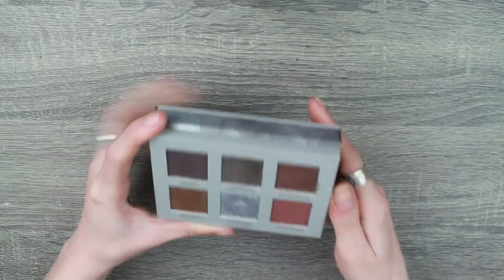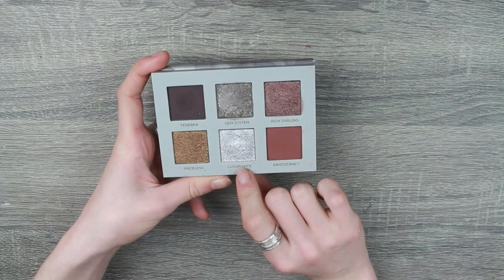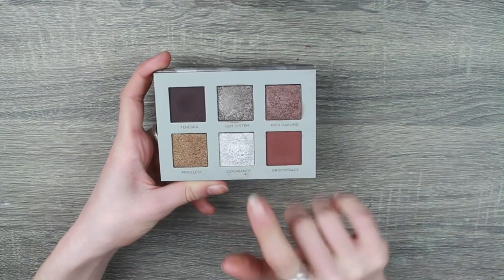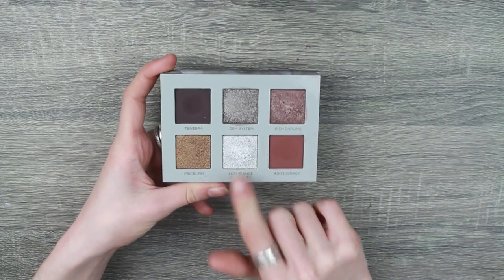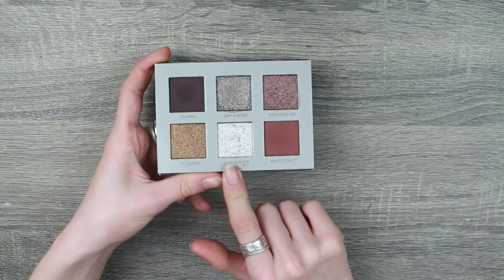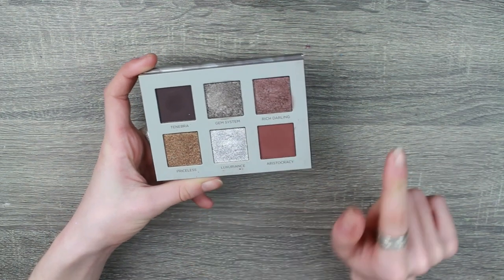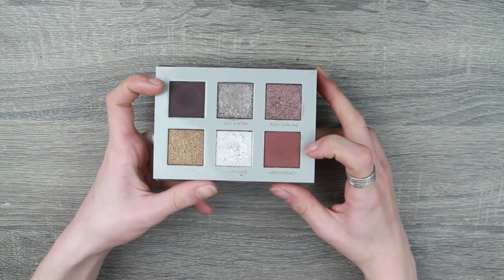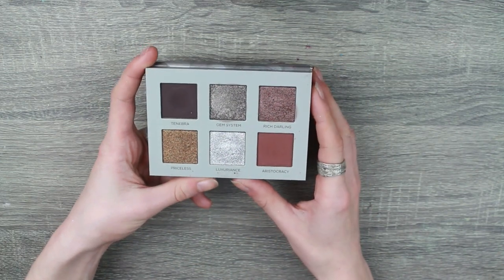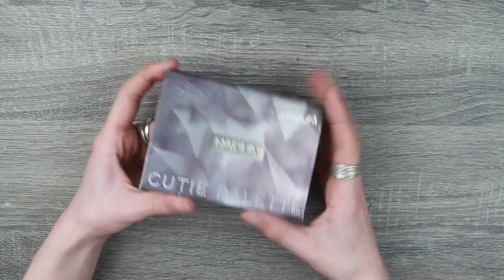Next is my Nabla Cutie Platinum palette — it is so beautiful. The shade 'Luxuriance' is the most stunning silver I think I've ever used in my life — you can blend it up to your hairline. The two mattes are gorgeous. I don't really get why there's a gold in here — that's just my personal preference — but when I do reach for this palette, my life feels complete.